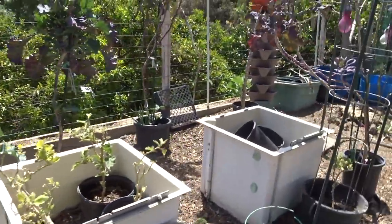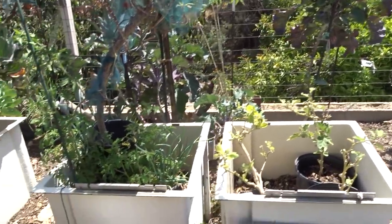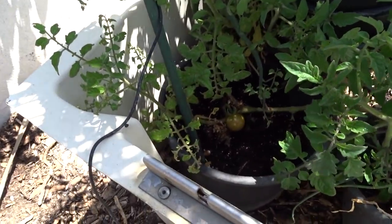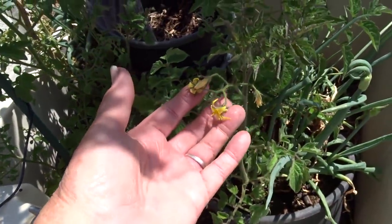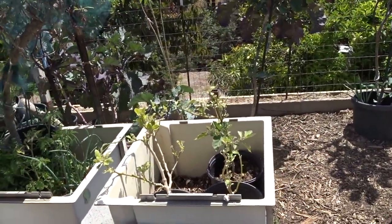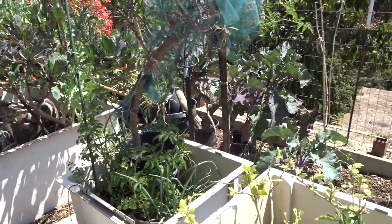I haven't done a single thing in here — nothing. The tomatoes that are coming up right now are coming up from seeds that just fell in there — could have been composted, or maybe I tossed a tomato walking through. But I'm going to leave that and cater to it.